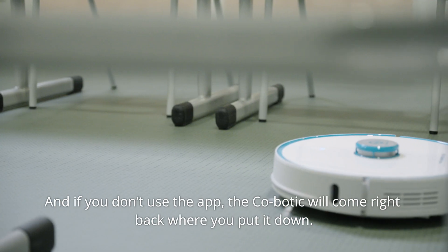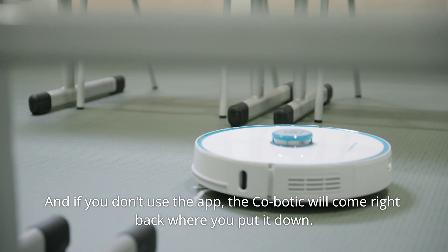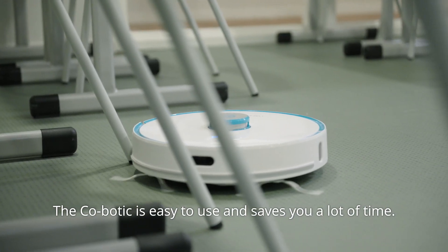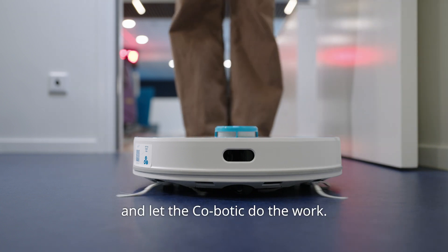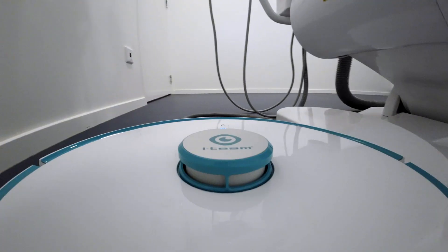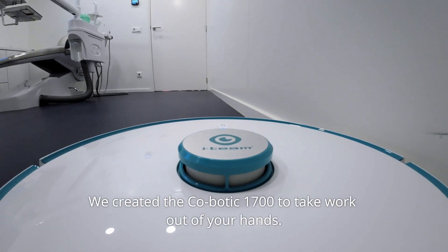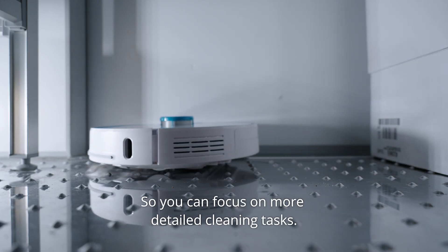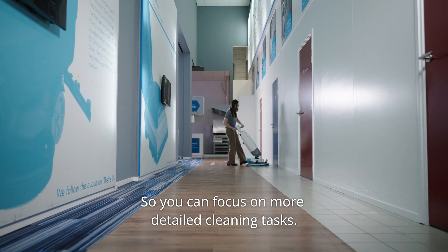And if you don't use the app, the Kobotic will come right back where you put it down. The Kobotic is easy to use and saves you a lot of time. Just turn it on and let the Kobotic do the work. We created the Kobotic 1700 to take work out of your hands so you can focus on more detailed cleaning tasks.